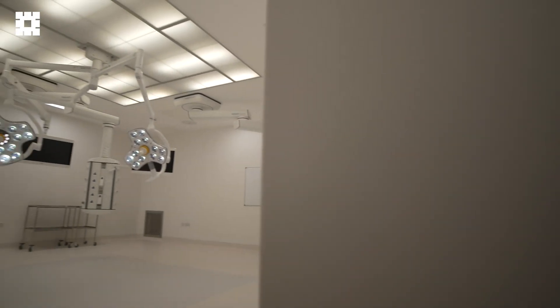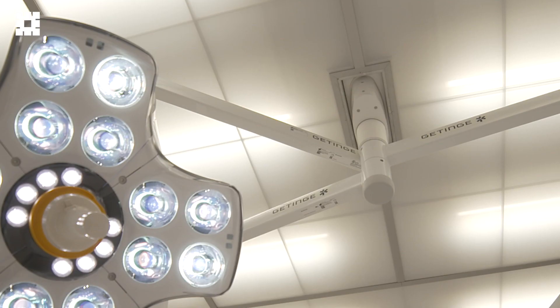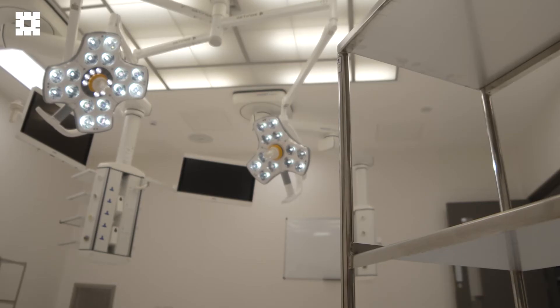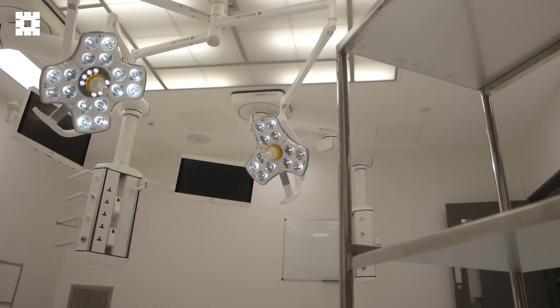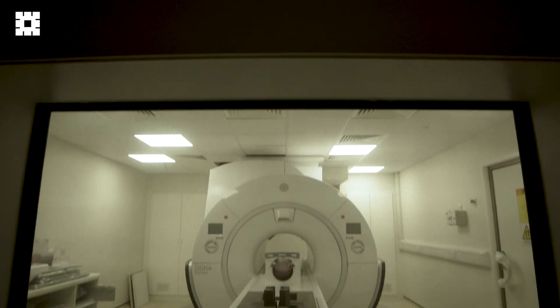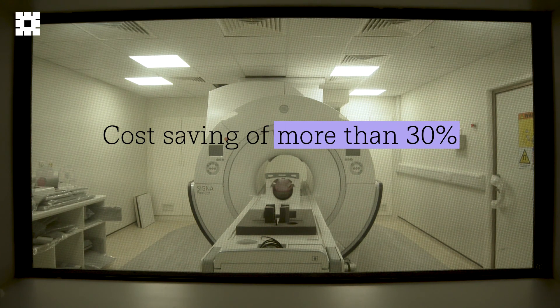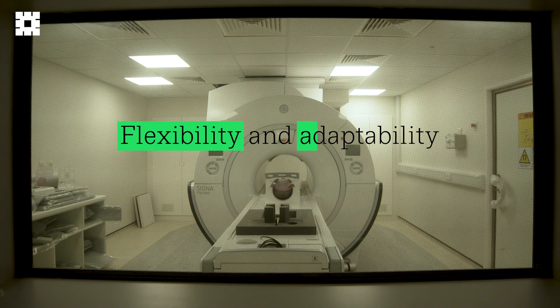Our solutions are always informed by our design to value approach, which drives efficiency, sustainability and savings in time and cost. The overall design is sustainable, optimised and lean. Compared to a typical facility, this exceptional hospital achieved a cost saving of more than 30%.